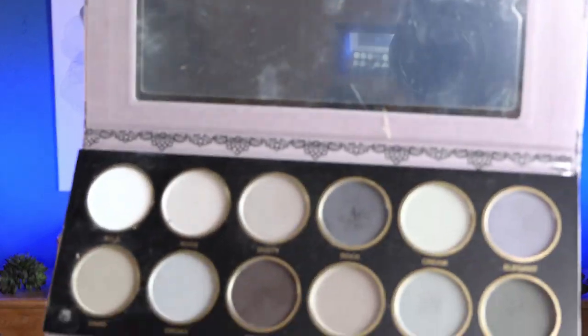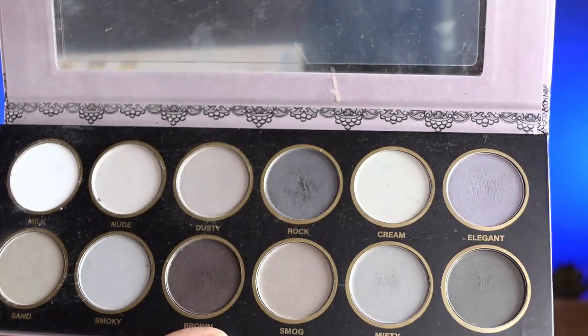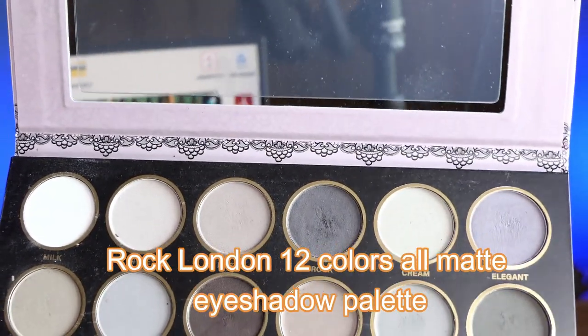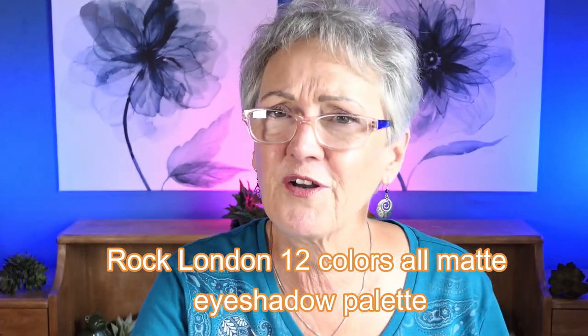I don't usually do a smokey eye, but I loved these — I don't like creams, so I really like this. That was a little color card for the colors in here and they're very nice and soft. I don't go anywhere where I need a real smokey eye anyway.